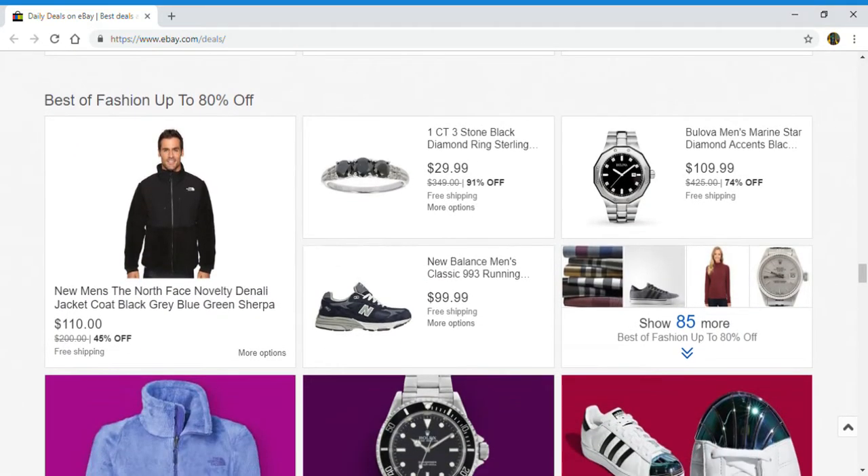Next up, best of fashion: men's coat, looks like a ring, shoes, watch, and you can click here to show 85 more.